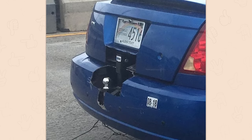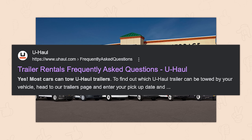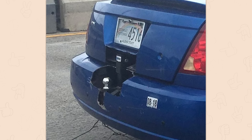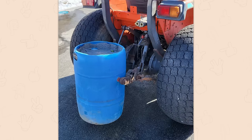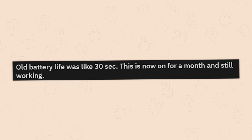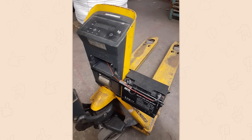They drove past a U-Haul, saw the ad that said any car can tow, and then took that very seriously. The cement filled barrel used as a counterweight. If it's stupid and works, it can't be that stupid. Old battery life was like 30 seconds — this is now on for a month and still working. The ingenuity is off the charts today.